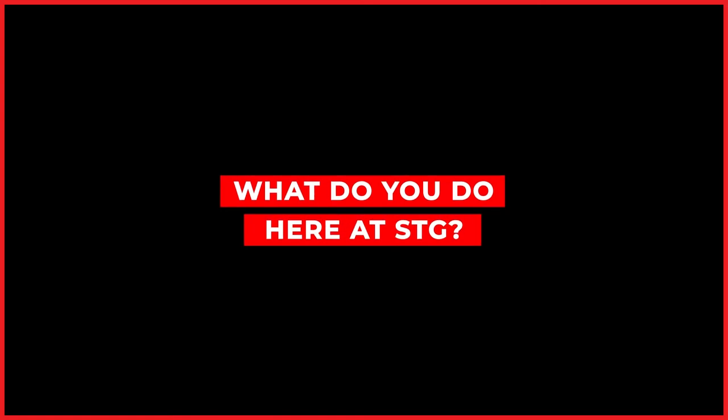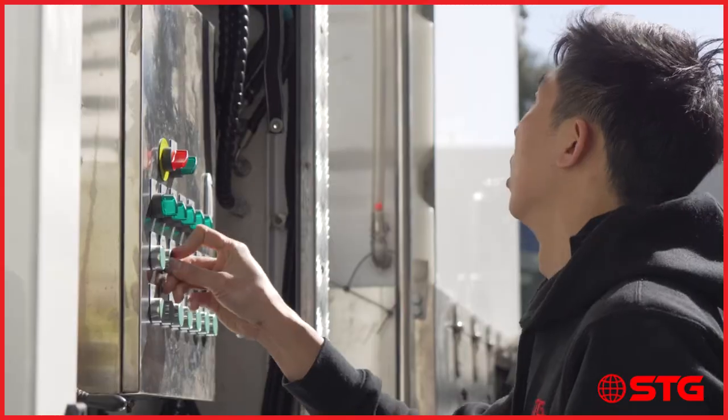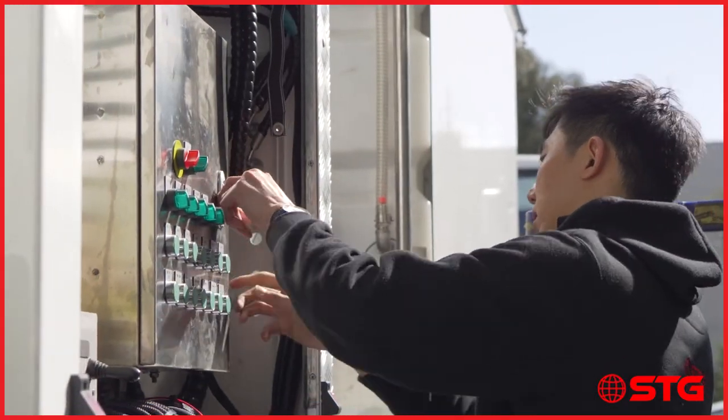My name is Nicholas Town. I'm the manufacturing engineer here at STG Global. I'm mainly tasked to look after the back units.